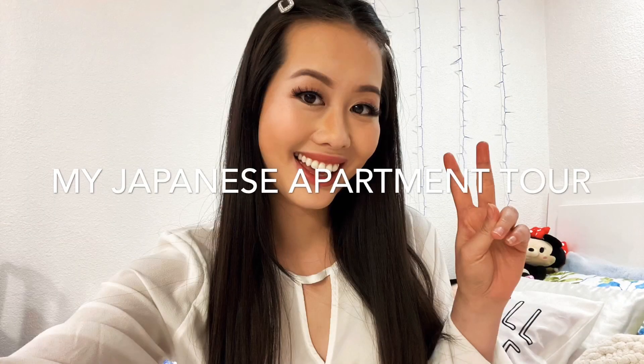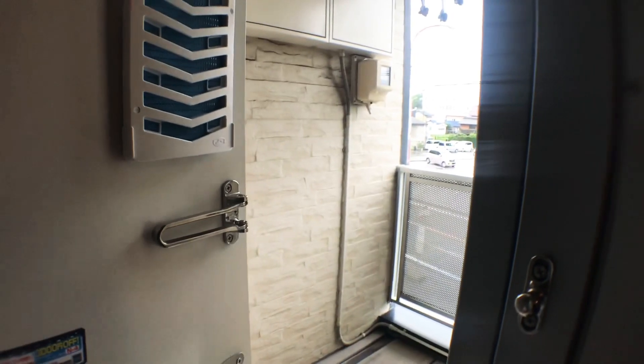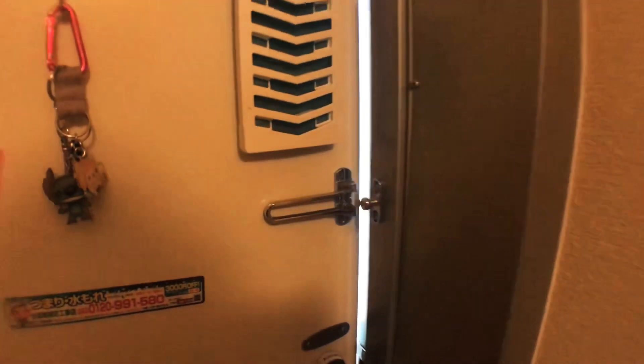Hello everybody, this is Tiffany here — welcome back to my channel! Today I wanted to show you my Japanese apartment from when I lived there. Just so you know ahead of time, these were recorded when I first moved in, so the video is a little shaky and I'll be doing a voiceover to walk you through it. I also recorded a video one year after living in the apartment, so I'd like to show you that too. Let's get into the video — welcome to my apartment!